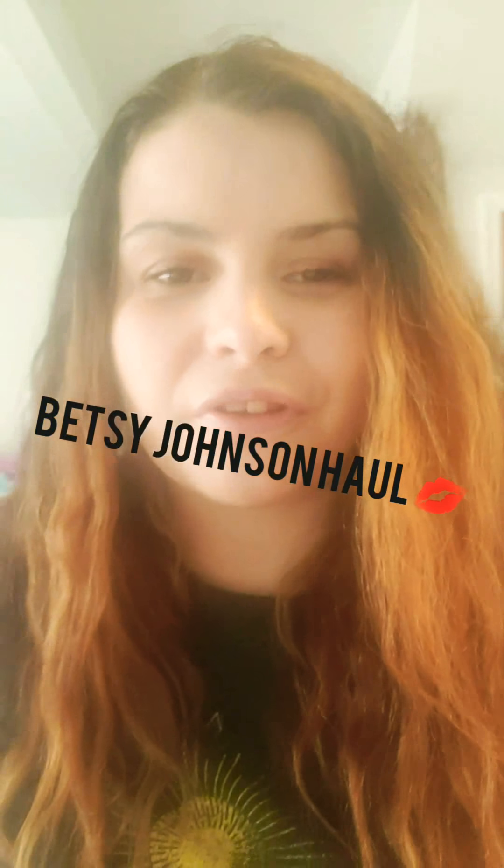Hey YouTube, it's Natasha Love here. I'm here with you guys because today I had something waiting at my doorstep - it was a box. I won a Betsy Johnson lot on Goodwill, the app that I've been talking about in my previous videos, and I won the whole thing for around 36 bucks. And you know, Betsy Johnson is not cheap. So, should we dive in?